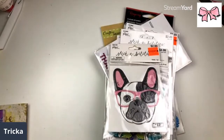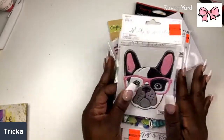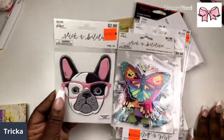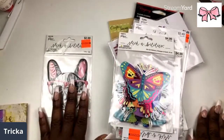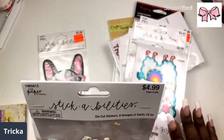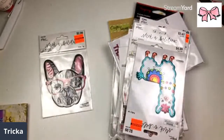Here we have the cutest little puppy with the pink glasses — isn't that cute? So we have die cut stickers, oh and there's butterflies!